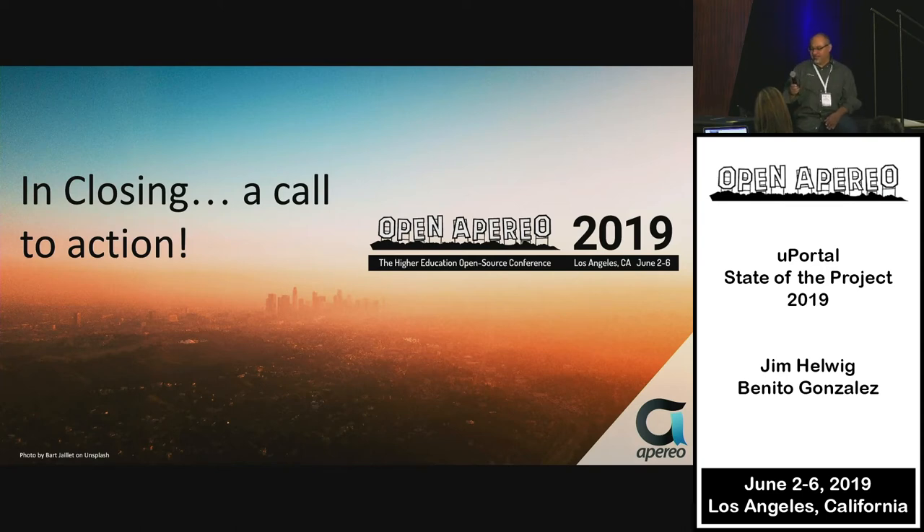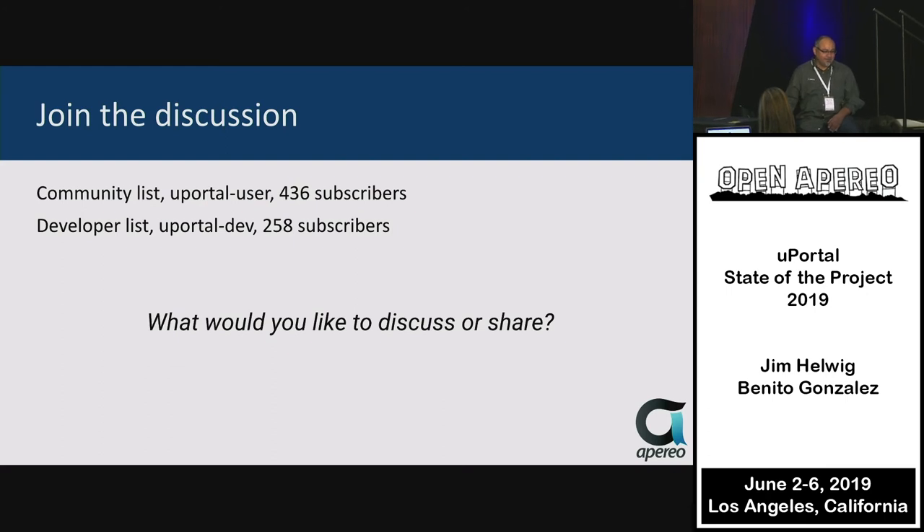A few calls to action. We've had great participation on the user lists, so please continue to use those. If you have a question, rather than sending an individual email, ask on the list so that everybody can benefit. There are a lot of people on these lists — most of them are quiet, but the audience is there.